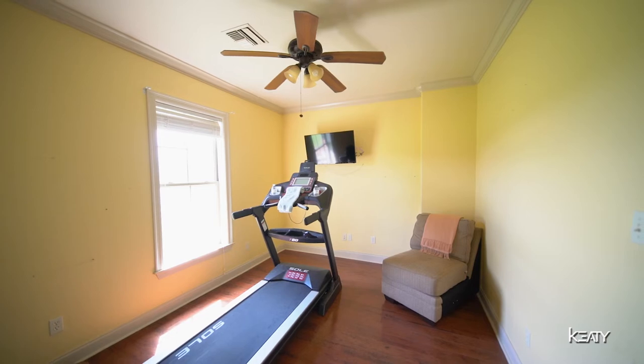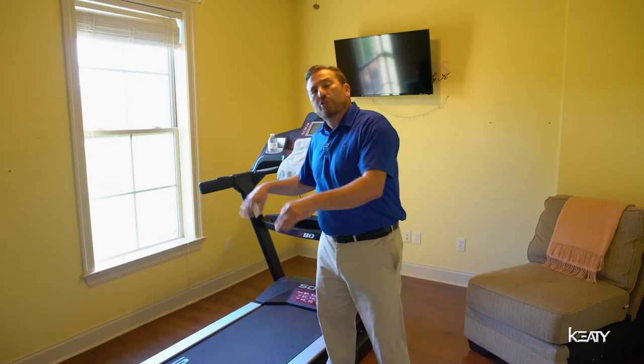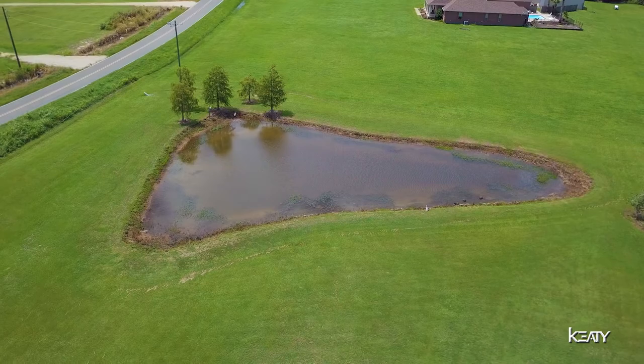Now our bonus room, which is currently being used as a gym, where you can enjoy your morning run while looking at your beautiful pond.